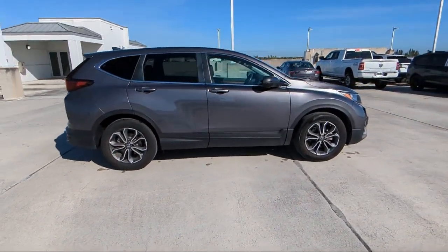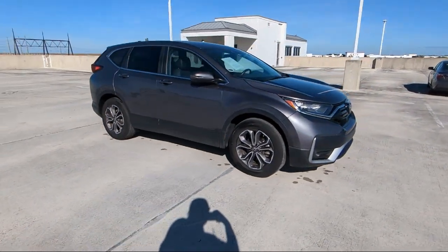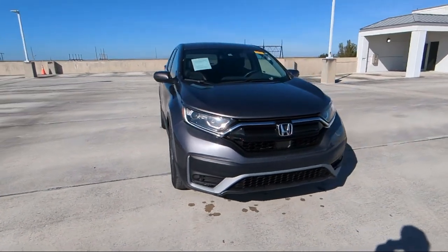Moonroof sunroof anti-trapping, USB auxiliary audio input, dual front airbags, emergency front locking retractors, and much more.